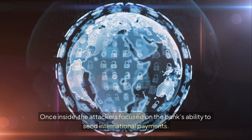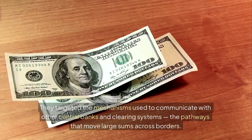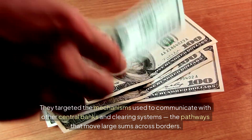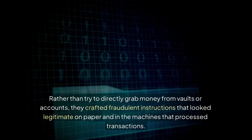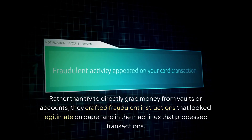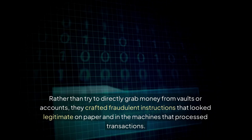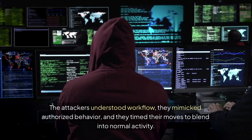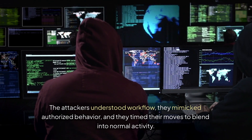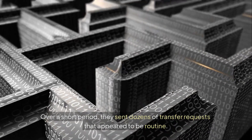Once inside, the attackers focused on the bank's ability to send international payments. They targeted the mechanisms used to communicate with other central banks and clearing systems — the pathways that move large sums across borders. Rather than try to directly grab money from vaults or accounts, they crafted fraudulent instructions that looked legitimate on paper and in the machines that process transactions. The attackers understood workflow, they mimicked authorized behavior, and they timed their moves to blend into normal activity. Over a short period, they sent dozens of transfer requests that appeared to be routine.